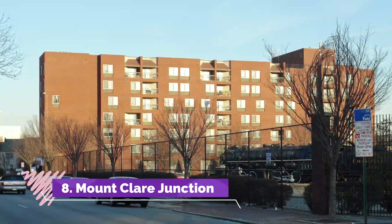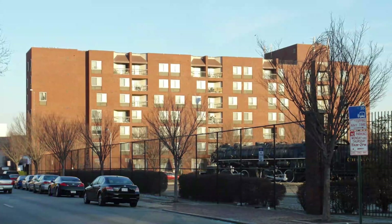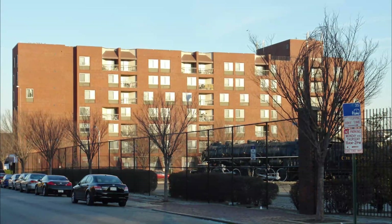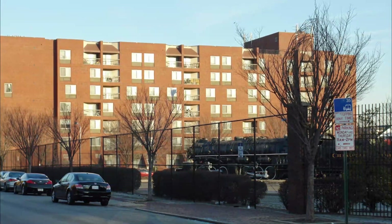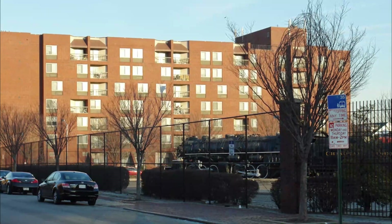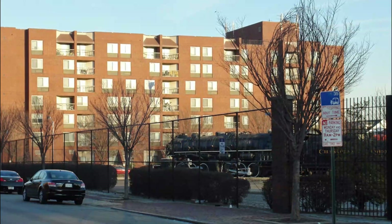Number 8: Mount Claire Junction. Drop by this small retail and office complex that has a supermarket, casual dining spots, banks, and other services. Built to better serve the growing neighborhood and travelers visiting the nearby areas, shoppers can access anchor stores such as Family Dollar and Price Right Supermarket daily.